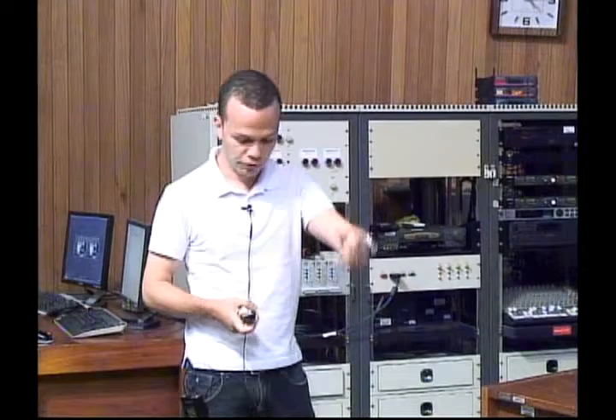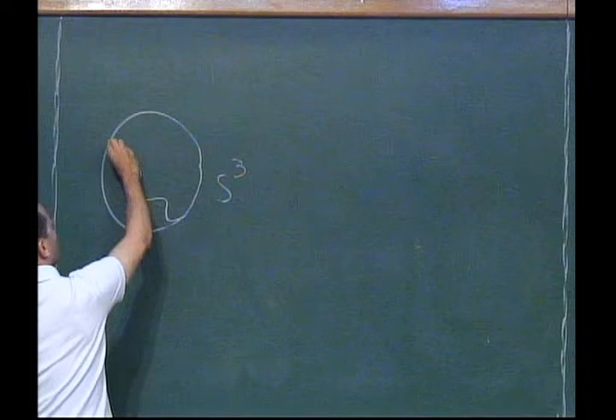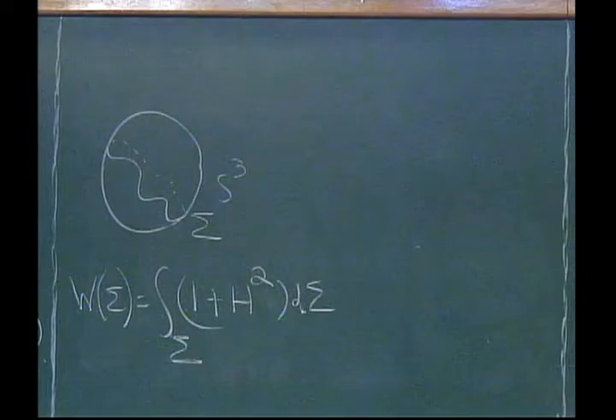Starting from a surface inside the three-sphere and considering its stereographic projection, you get the formula: the Willmore energy equals the integral of (1 + H²) where H is the mean curvature computed with respect to the spherical geometry. So from the point of view of S³, the Willmore energy is given by ∫(1 + H²). The problems are completely equivalent — it's just a reformulation of the bending energy in R³.